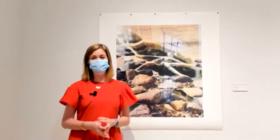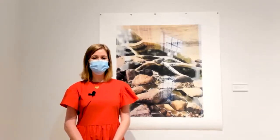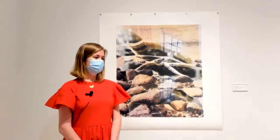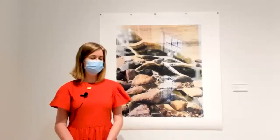My name is Emily. I am a senior art and environmental studies double major here at Davidson. Today I'm going to walk you through my senior art show and give you a little more insight into my artistic practice and visual process.